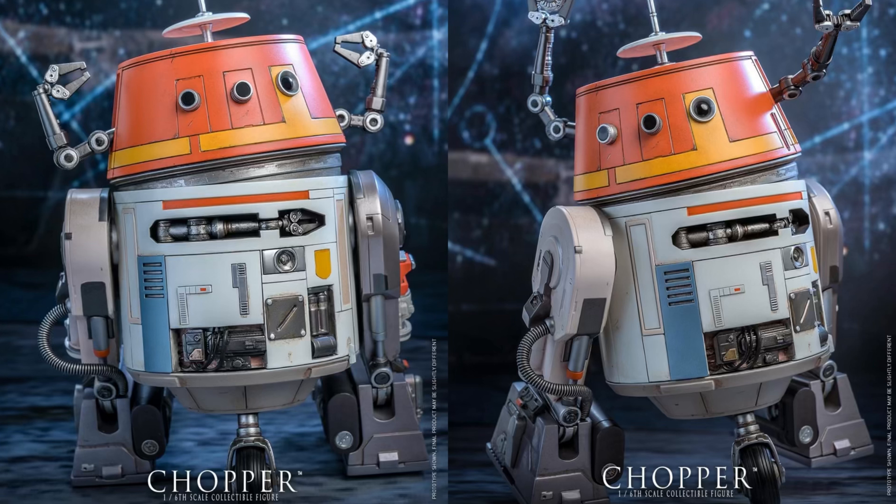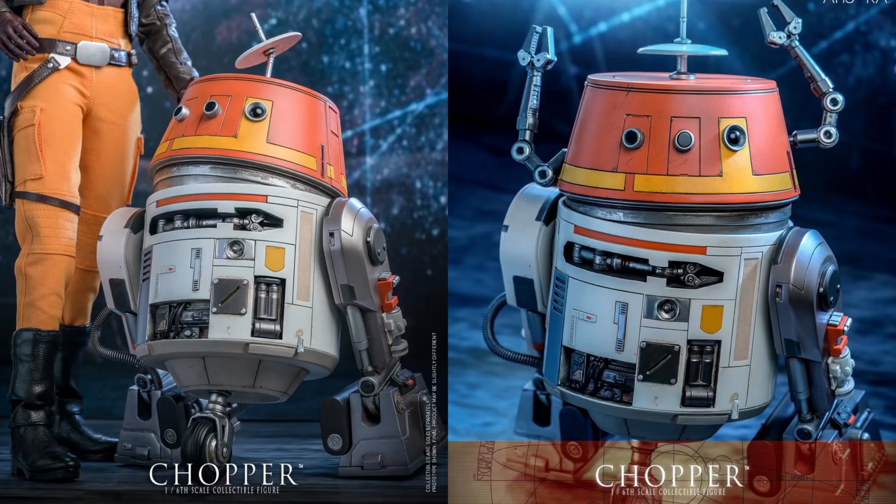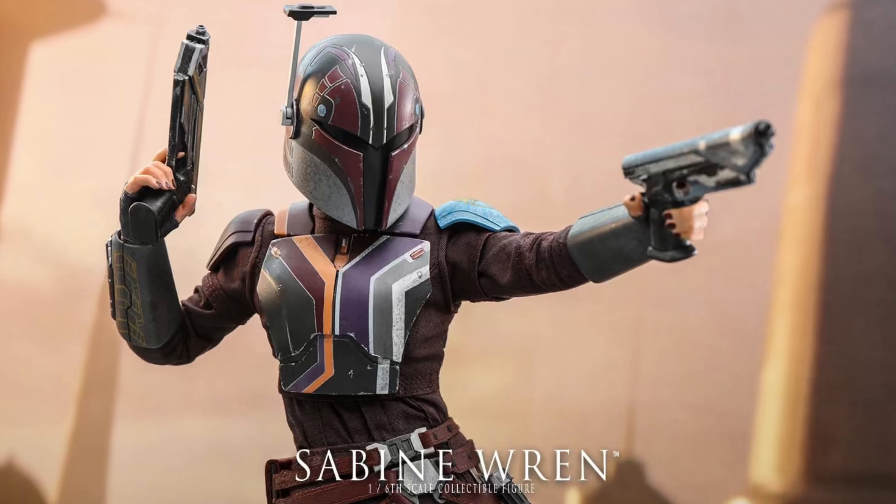We've just got this reveal from Hot Toys of their brand new Chopper — he looks amazing. And not only Chopper, we've actually got a little sneak preview at Hera, and already that is looking awesome. I cannot wait to see her. Just in time, these two, because I've just actually pre-ordered Sabine Wren — I cannot wait for her to come. That is one of the best figures from Hot Toys I've ever seen.